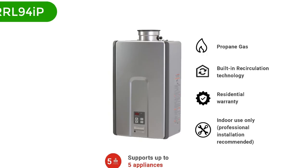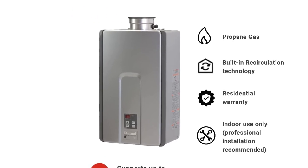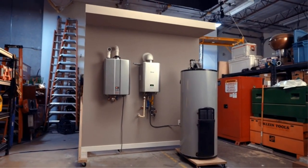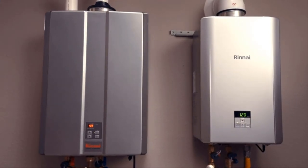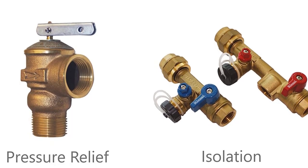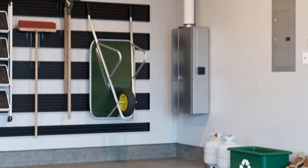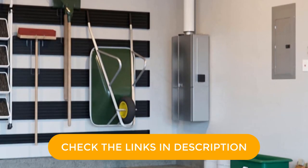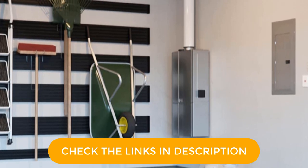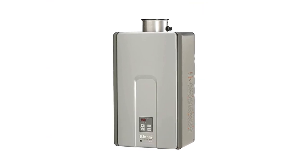Number 3. Our third best pick is the Rinnai RL Series RRL94 IP. This Rinnai boiler uses propane to deliver you the best service. This water heater is tankless, which makes it perfect to put in your house. Although the flow rate varies depending on groundwater temperature, you can expect up to 9.4 GPM hot water flow rate from this unit. The innovative CircLogic technology that this water heater uses allows you to set recirculation patterns conveniently, and you can customize these recirculation patterns to suit your usage.